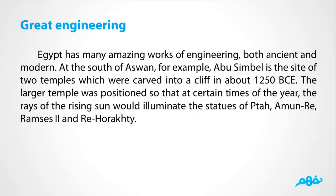Egypt has many amazing works of engineering, both ancient and modern. At the south of Aswan, Abu Simbel is the site of two temples which were carved into a cliff in about 1250 BC. The larger temple was positioned so that at certain times of the year, the rays of the rising sun would illuminate the statues of Ptah, Ra-Ramses II, and Re-Horafdi.